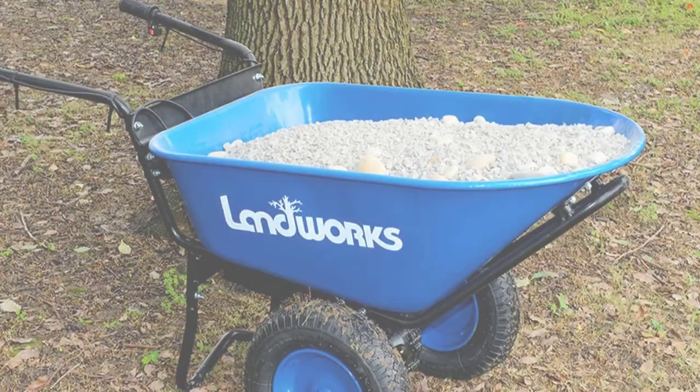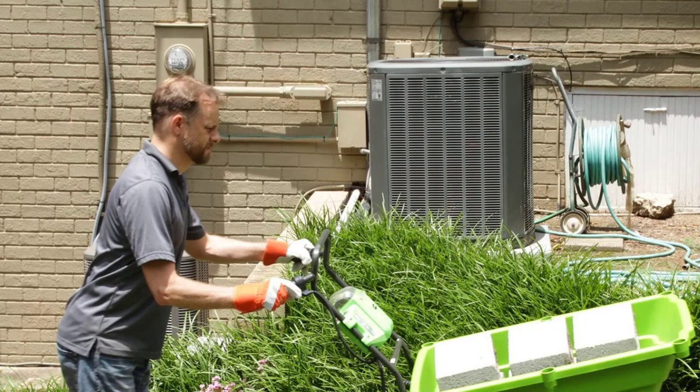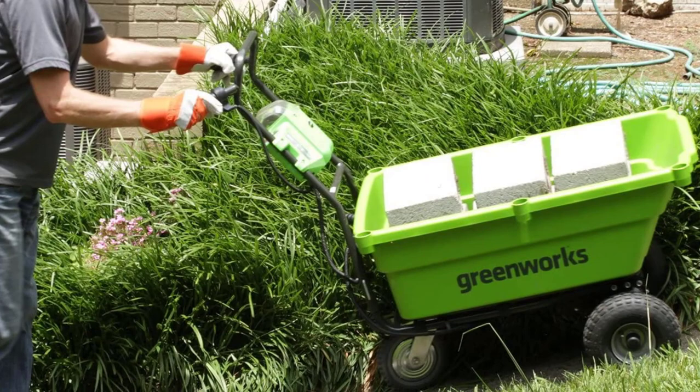Hello everyone, welcome back to our new video. In this video, I will give you more information about the top 5 best motorized wheelbarrows that are available on the market. I tried to make popularity, quality, price, durability, user opinion and more as my criteria.